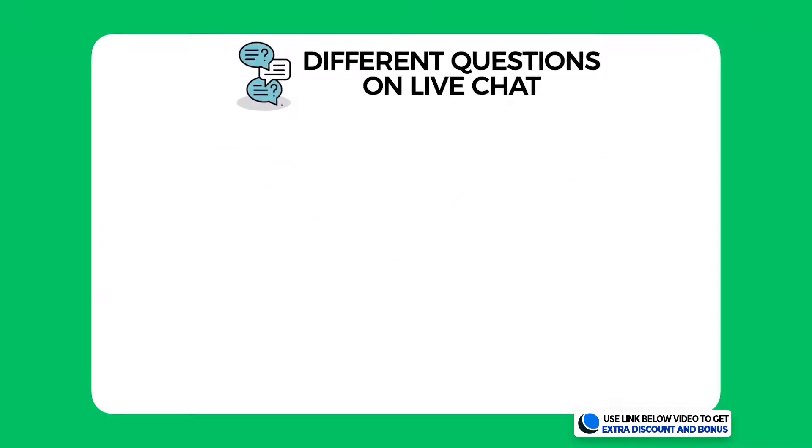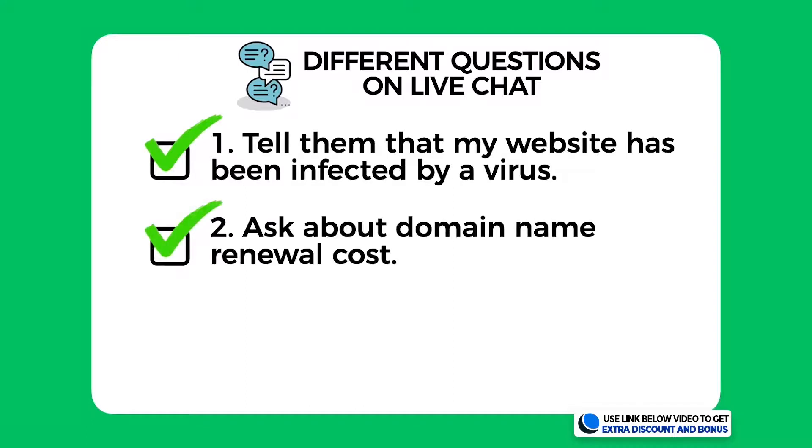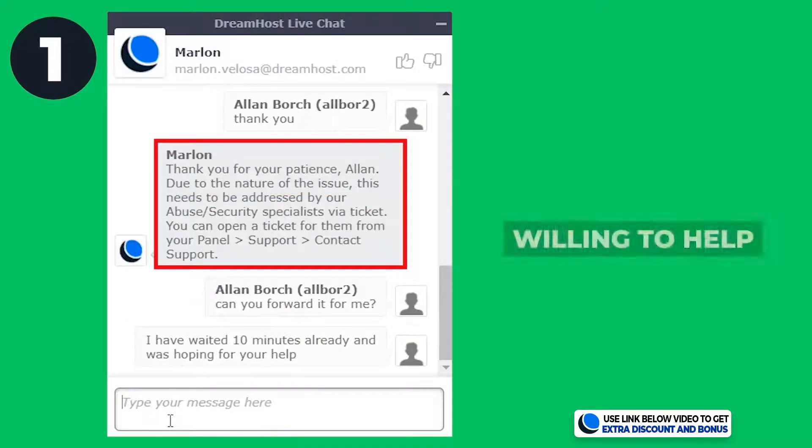DreamHost provides 24/7 customer support through email and live chat. I tested them by asking three different questions on live chat. First, I told them I had been infected by a virus on my website and asked for their help. Second, I asked a quick question about their domain name renewal costs. And lastly, I asked if they could install an SSL certificate and Cloudflare for me as a complete newbie.